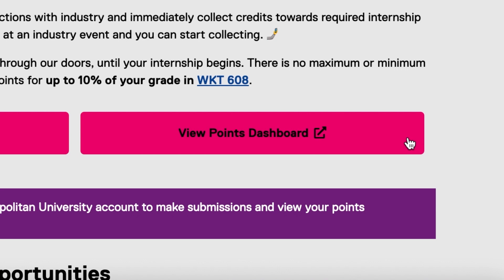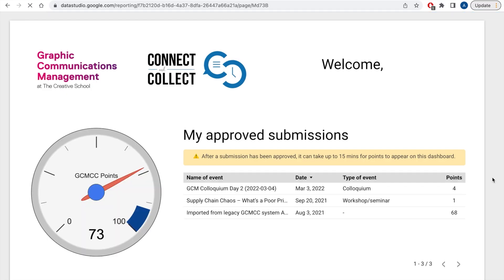To review how many points you have collected so far, click on the View Points Dashboard button above. Your points and list of submissions will load within approximately 5–10 seconds. If no data is shown, you likely don't have any approved submissions. Please note that there may be a 15-minute delay for recently awarded points to show.